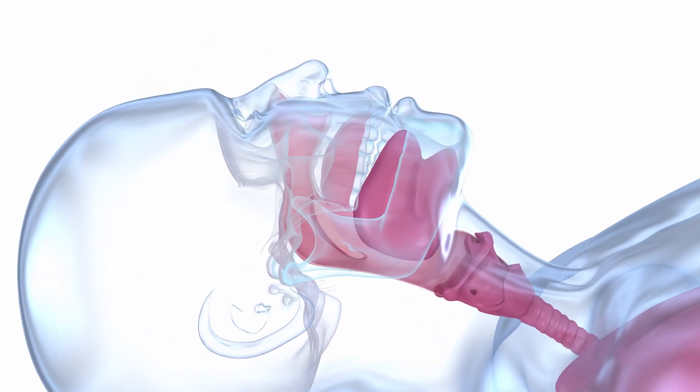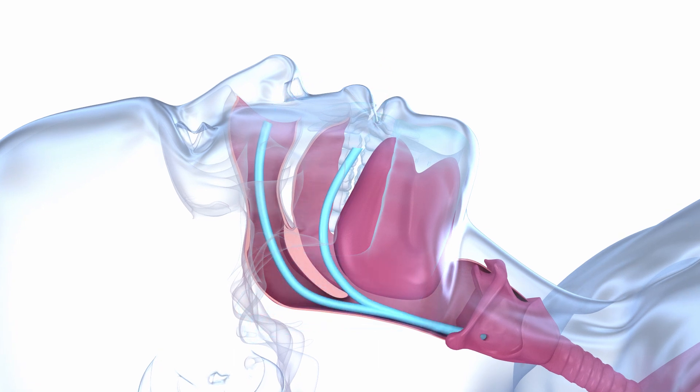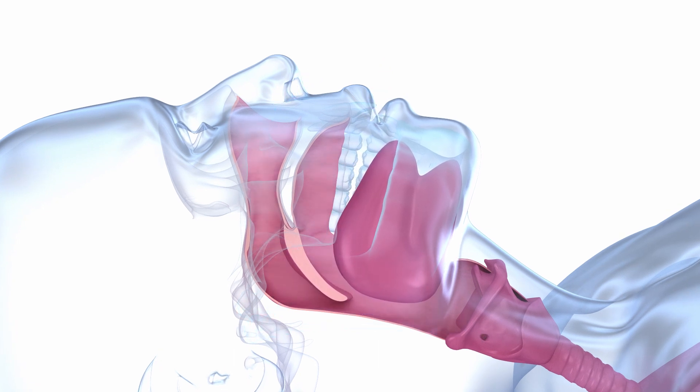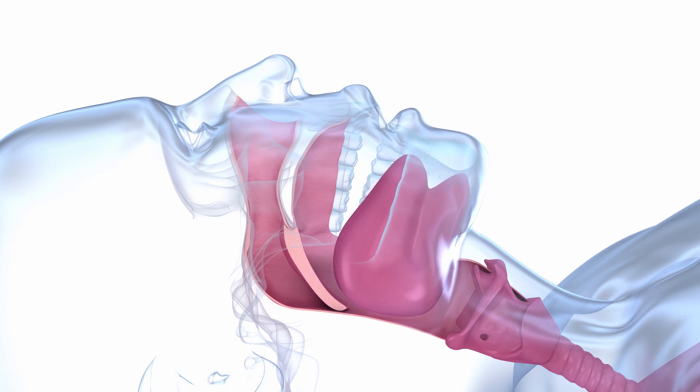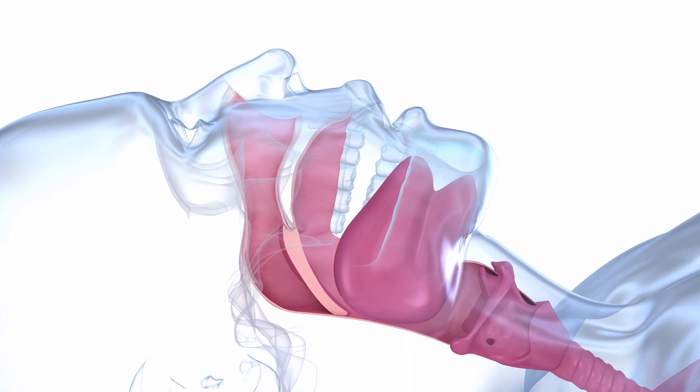Obstructive sleep apnea, abbreviated OSA, is a common condition where there is a partial or complete cessation of airflow during sleep, causing your breathing to stop and start repeatedly. The common symptoms of patients with sleep apnea are those who snore loudly or feel tired even after a full night's sleep.